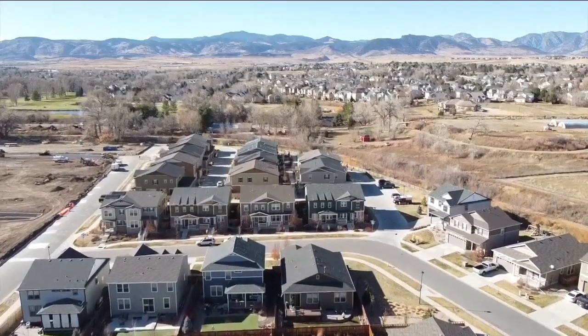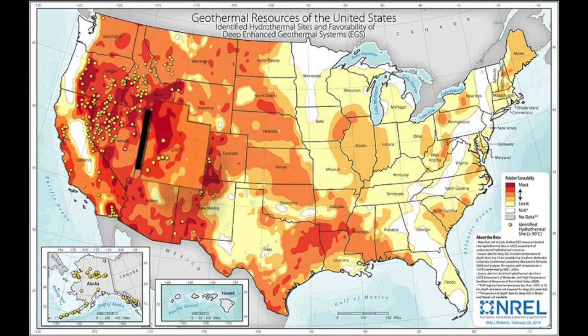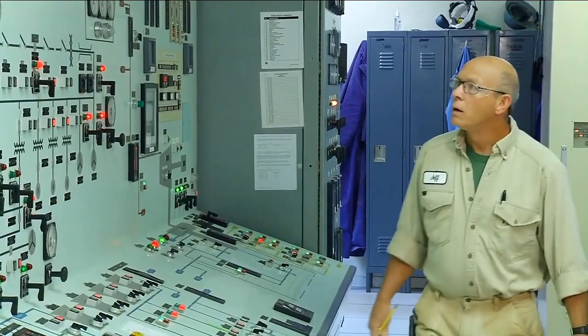Some areas like Pagosa Springs and this neighborhood in Arvada have started to use geothermal for heat. It's unique because the entire neighborhood is built without any gas dependence. But while states like Utah and California have built geothermal energy production facilities, Colorado has not.